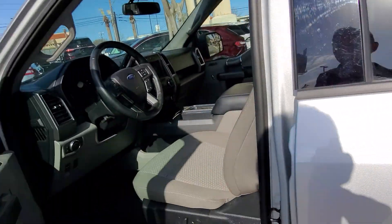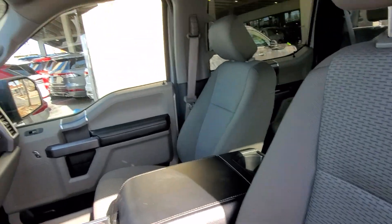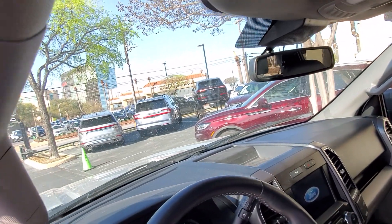The interior is very clean on it. The seat looks nice — after we get it all washed, shampooed, dusted, and detailed.